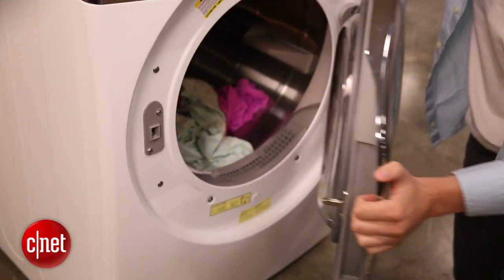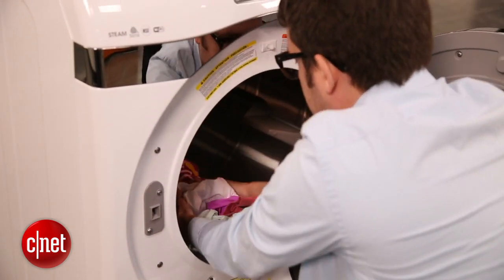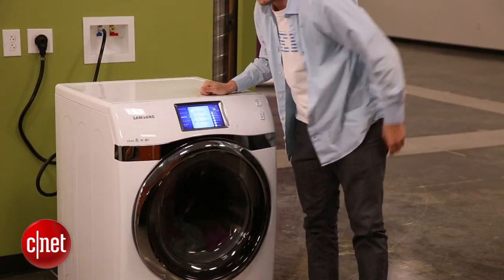If you can hit that perfect 1-to-2 ratio, a full load from your washer should come out nice and dry after a full cycle in your dryer. Keep in mind, though, if you're getting a matching set of washer and dryer that go together, then you don't really need to worry about this.